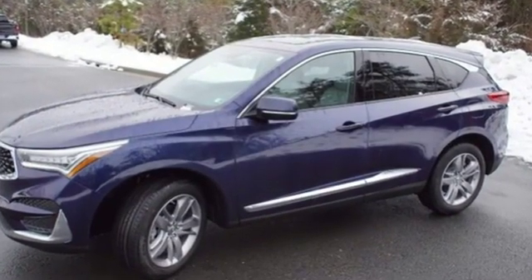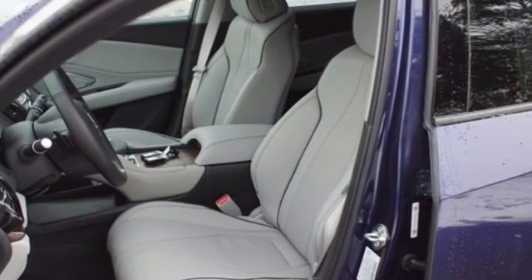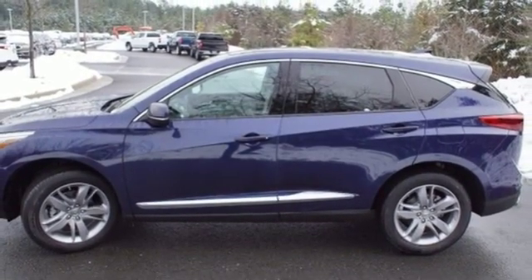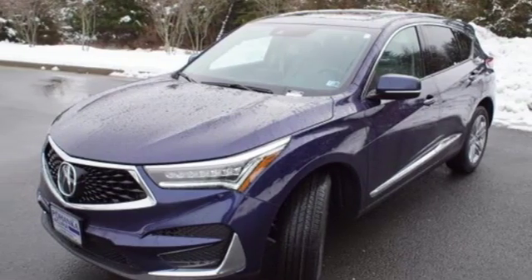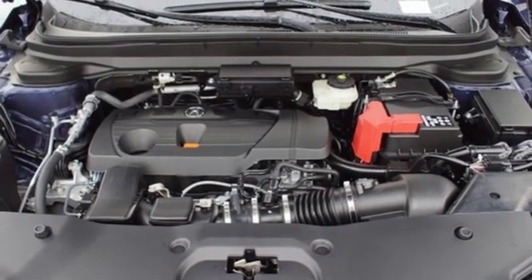Turbo inline four-cylinder engine. Automatic with driver control suspension management. Bluetooth streaming audio. Power tilt-down heated mirrors. Heated and ventilated Nappa leather bucket seats. Auto-dimming rearview mirror. Acura integrated navigation system with voice recognition.